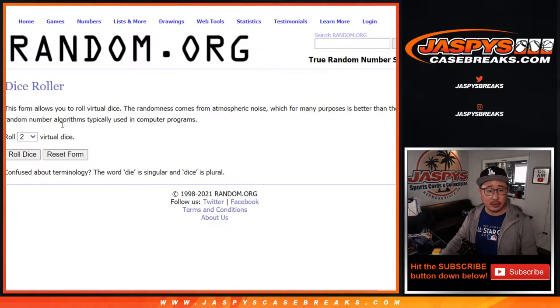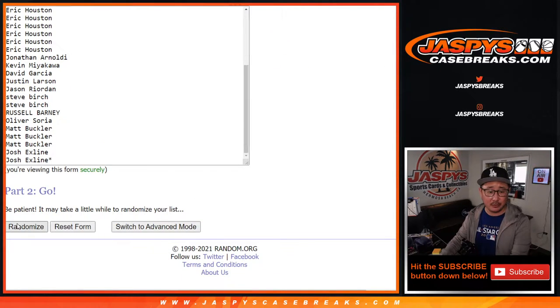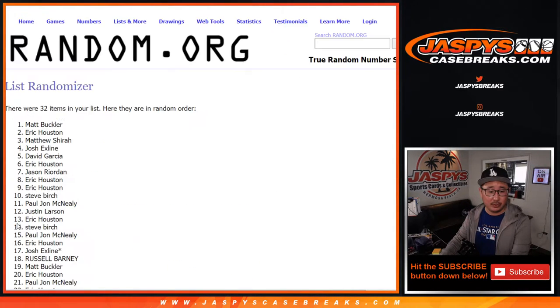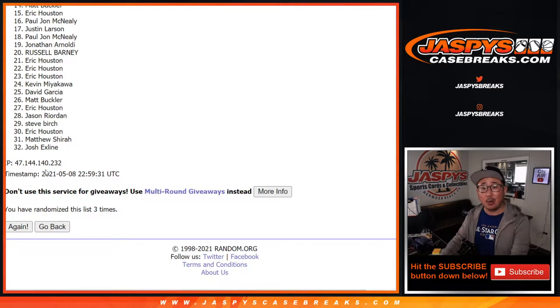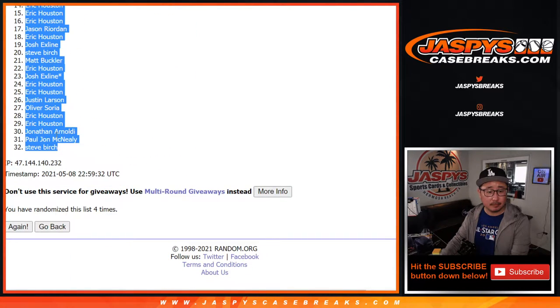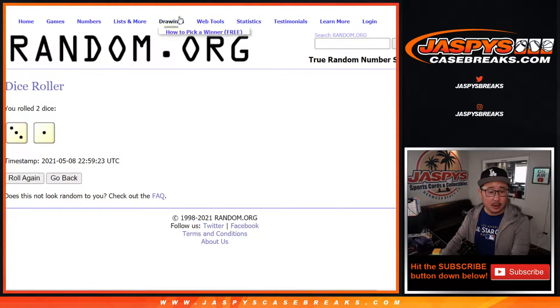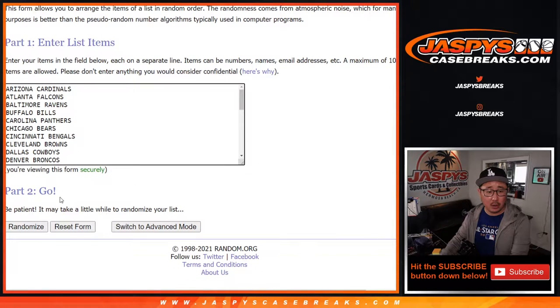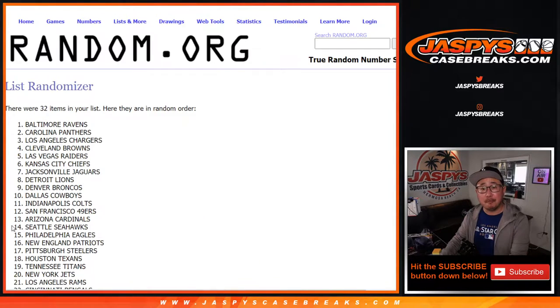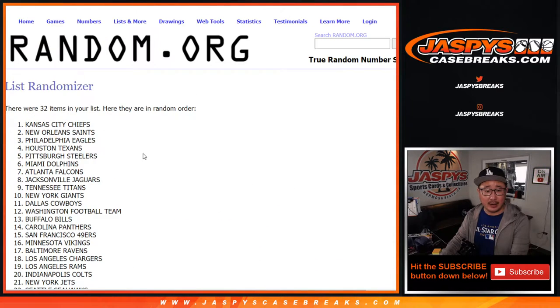And there are the teams right there. Let's roll it, let's randomize it — three and a one, four times for names and teams. One, two, three, and a one. Three and a one, four times for the teams. One, two, three, and fourth and final time.